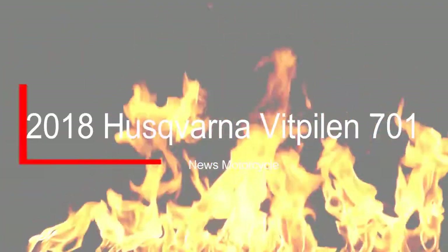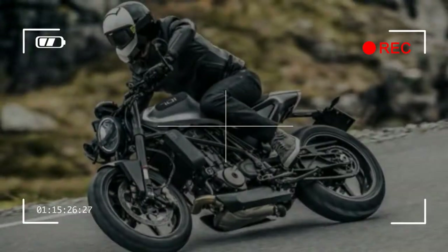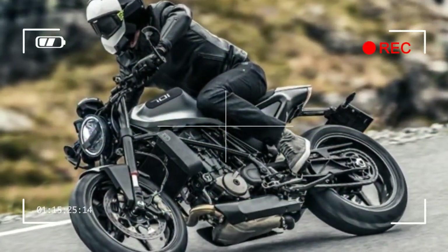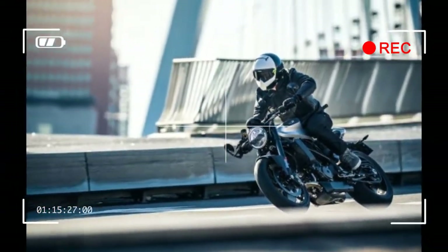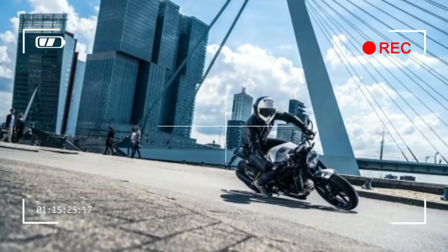2018 Husqvarna Vitpilen 701. Husqvarna presented the production version of its Vitpilen 701 at EICMA, alongside a concept version of its sibling, the Svartpilen 701. We'll have more on the flat track inspired Svartpilen 701 in a separate post, but here's what we know about the White Arrow Vitpilen.